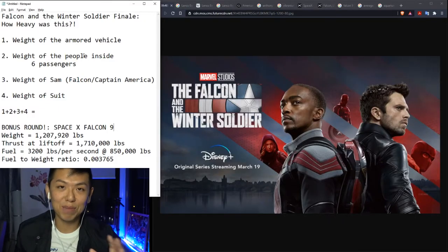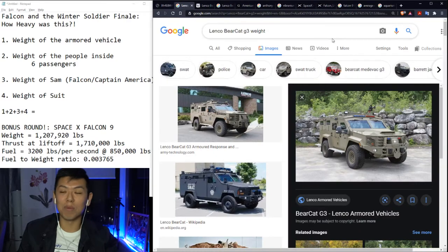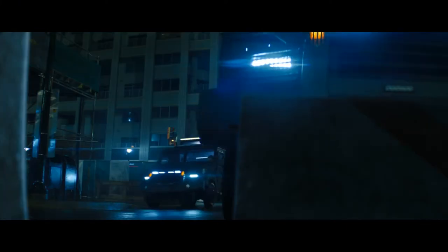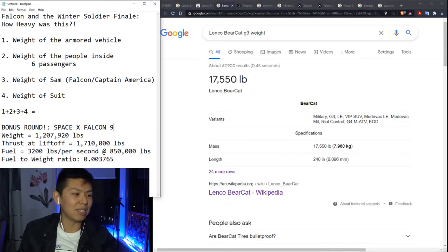I've broken it down into four parts based off of the scene. The first one is the weight of the armored vehicle. I did a search for armored vehicle, and one of the first results was the vehicle used in this show, which is called the Lenco Bearcat G3 — such a cute name for such an armored-looking car. We found out that the weight of the armored Bearcat is 17,000 pounds.